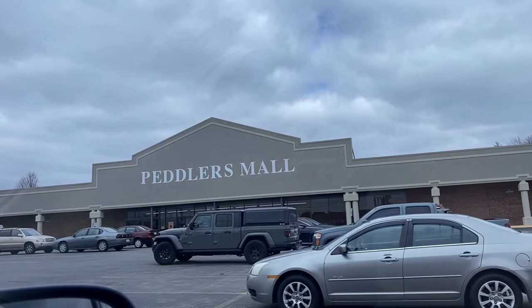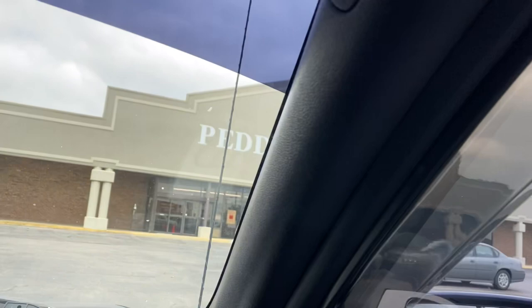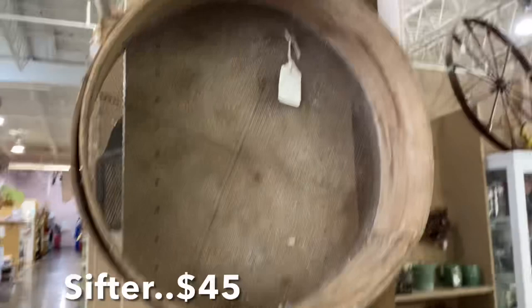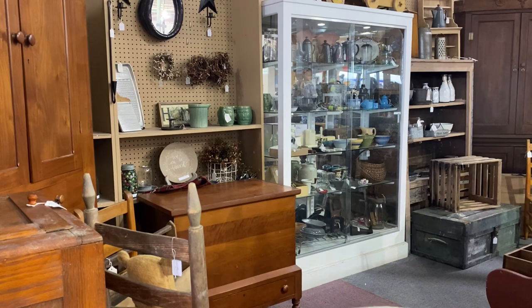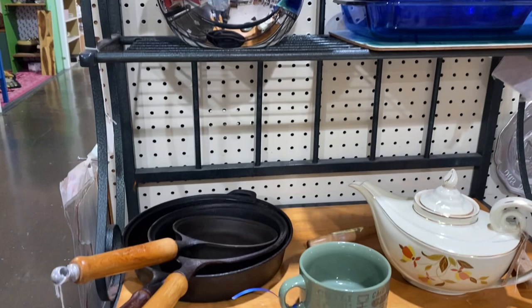Welcome back! Today Larry and I are visiting Richmond, Kentucky. It is a rather large Peddler's Mall and we're going to go inside for the first time and see what kind of vintage items we can find. The first thing I seen was this sifter and it was priced at $45. I don't know if that's the going price because that's the first one I have seen.